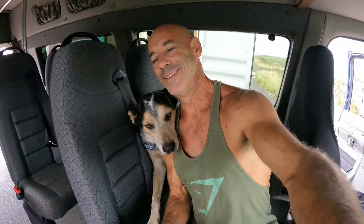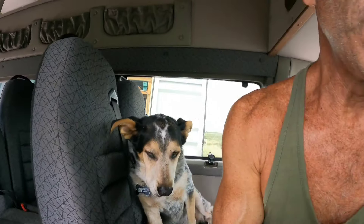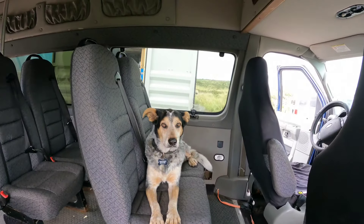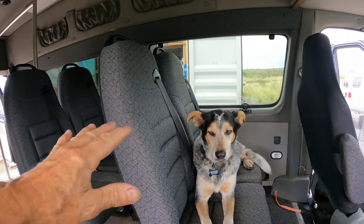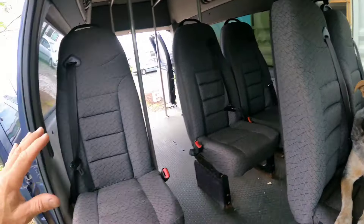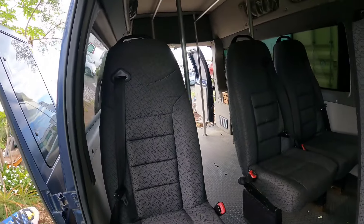Zeus says he needs a seat and a belt buckle too. I do have the option to leave a couple seats in, but this is normally where my kitchen cabinets go, my sink, and things like that. Over here will be the stove, and back here will be the bed.